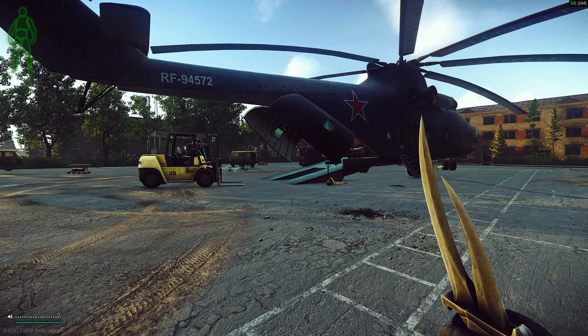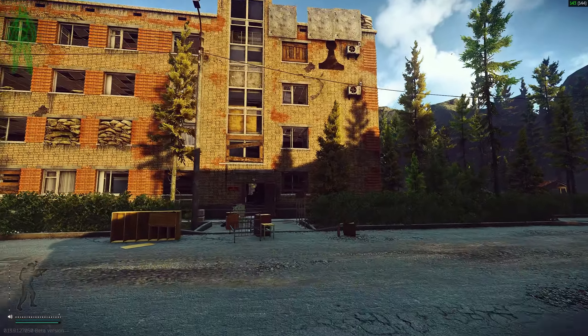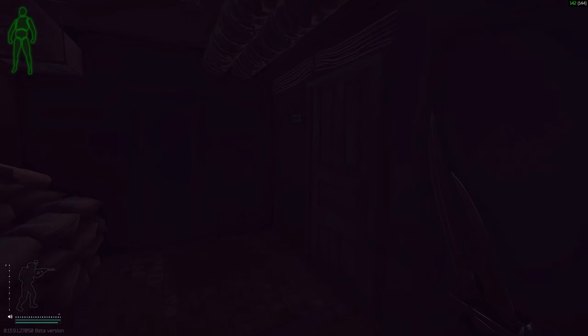If you need landmark references: white pawn is on my right, behind me is the helicopter, and in front of me is black pawn. Okay, let's crack on with the video. We're going to run into black pawn.